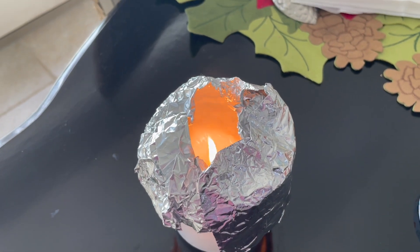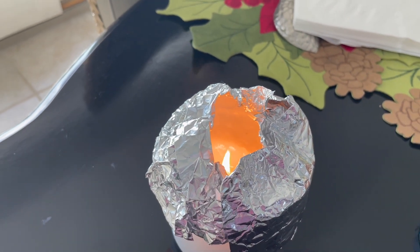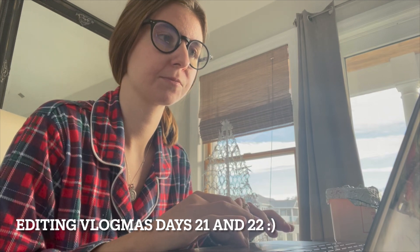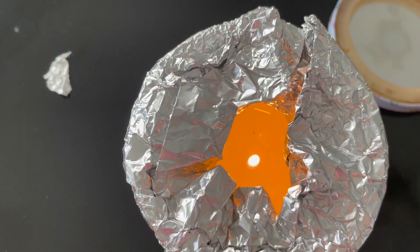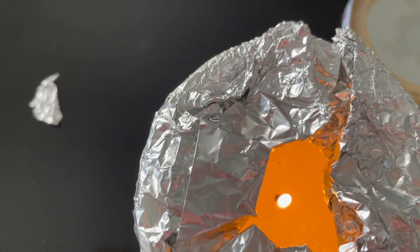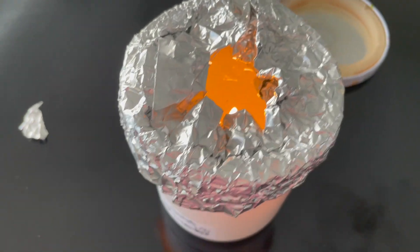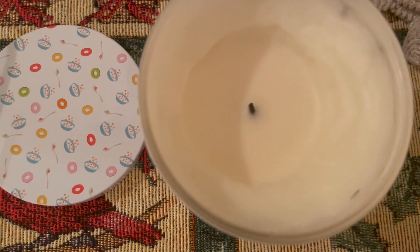My candle was tunneling, so I saw online that if you put foil around it, it will help with the tunneling. The candle is starting to look so much better — this is really working! I had such a small hole in the middle before and it's really spreading out the wax. It still needs to go for a couple more hours since there's still wax melted on the sides, but this hack is amazing.